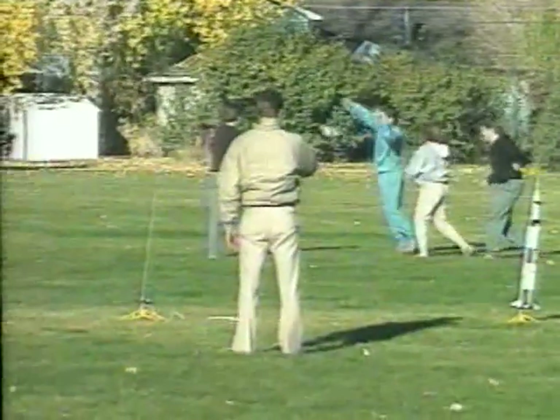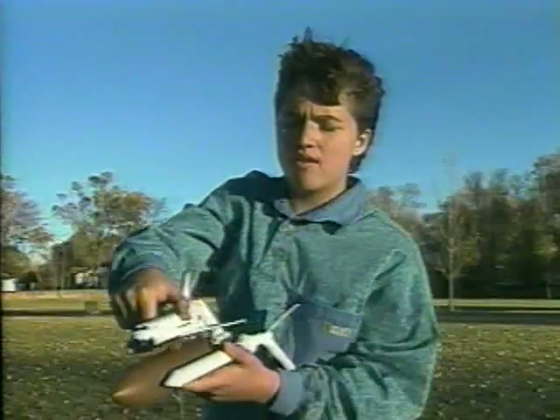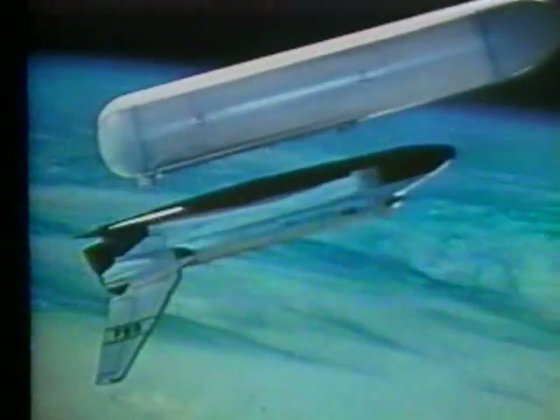The variety in recovery systems adds to the excitement. There's parachute recovery, break-apart systems, streamers, helicopters, tumble recovery, and gliders. My favorite is the piggyback space shuttle that ejects in mid-air and turns into a glider.